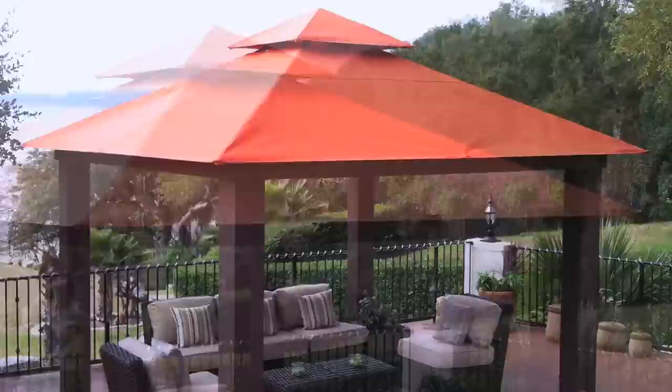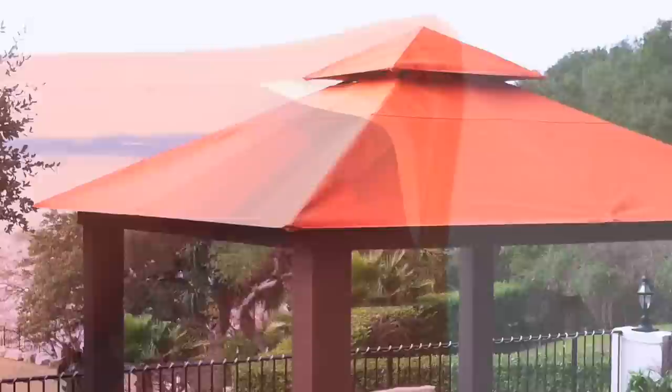The canopy is made by the Glen Raven Company in North Carolina and is UV-resistant Sunbrella fabric which resists fading and deterioration. It will provide season after season of enjoyment while maintaining its beautiful accent color.